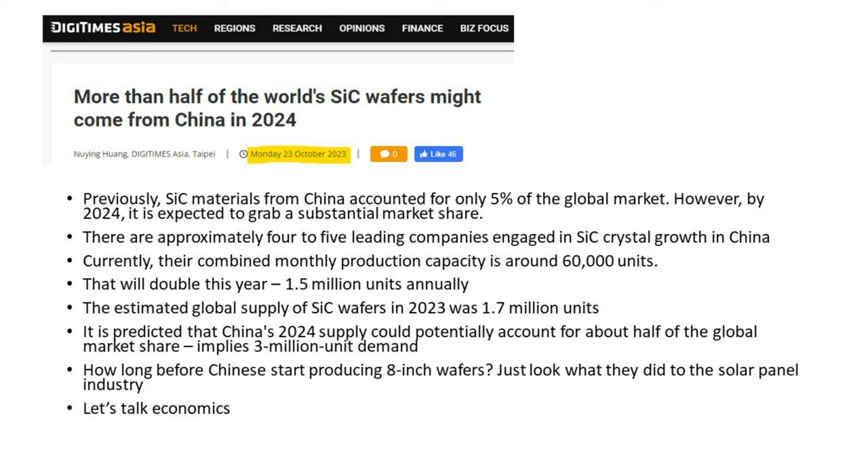This piece from Digitimes Asia from late last year is very telling. Previously, silicon carbide materials from China accounted for only 5% of the global market. However, by 2024 they're expected to grab a substantial market share. There are approximately four to five leading companies engaged in silicon carbide crystal growth in China, with a capacity of around 60,000 units a month — that's going to double this year, producing about 1.5 million units annually. To put that in perspective, the estimated global supply of SiC wafers in 2023 was 1.7 million units, so China's 2024 supply could potentially account for about half of the global market share.